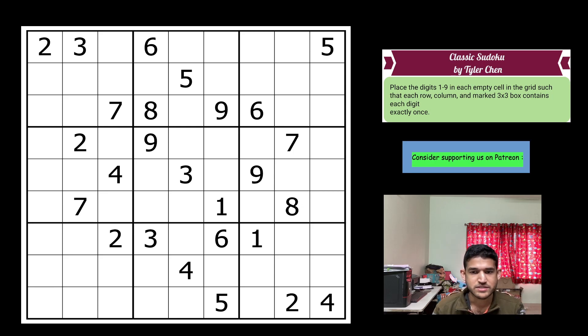The link to solve this is in the description of the video. I'll also remember to add a link to the contest page. So let's start the sudoku now.